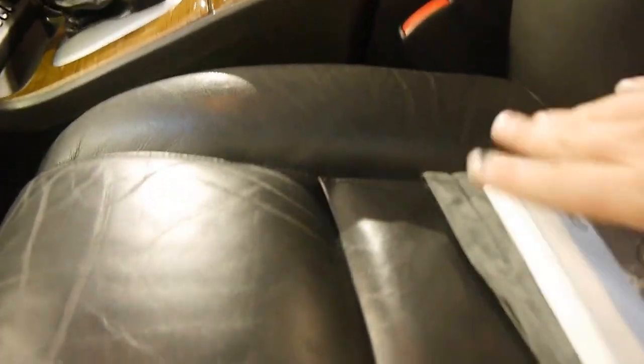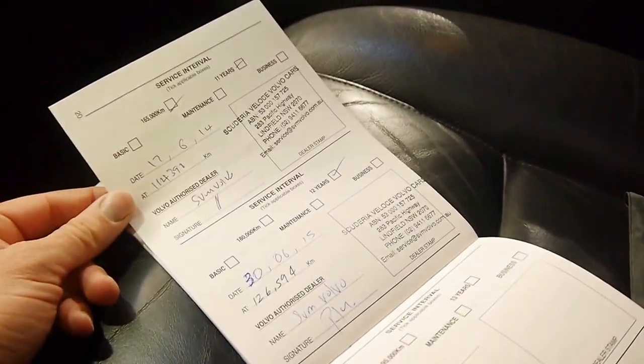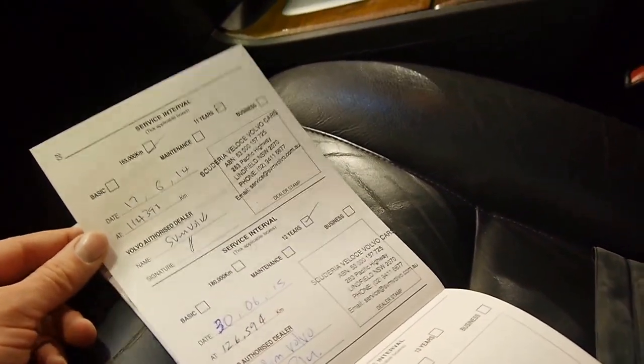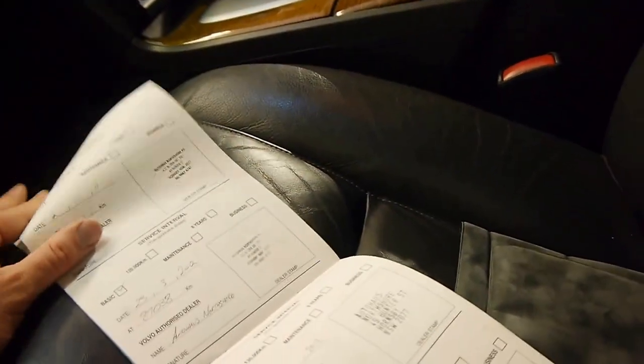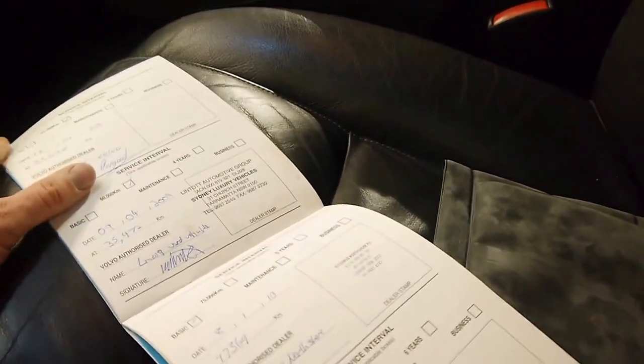We'll have a quick look at the logbook. It's got three keys — two remote keys and a normal key without the remote function. You can see it was most recently serviced at Scuderia at 126,000 kilometres, and before that it went to Autohouse, which is a specialist. Just very, very good right through.